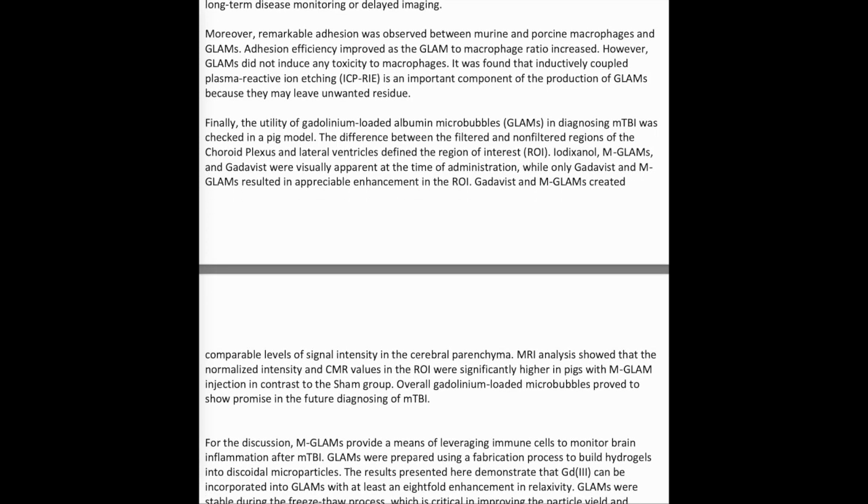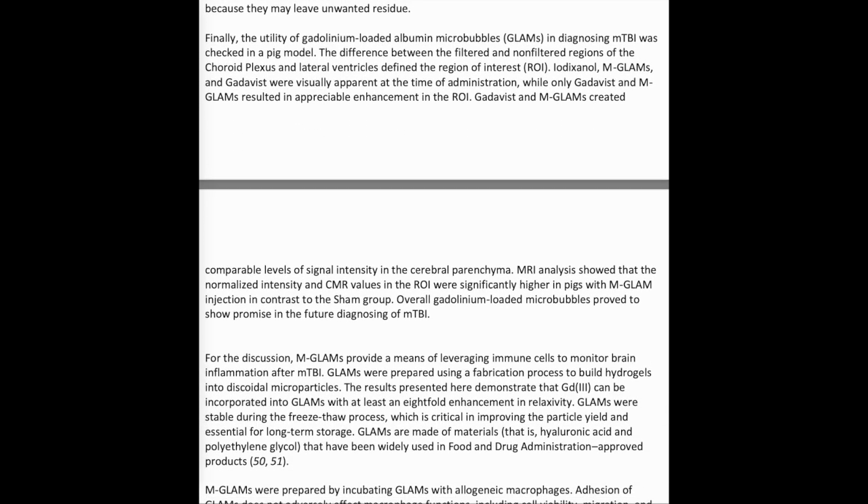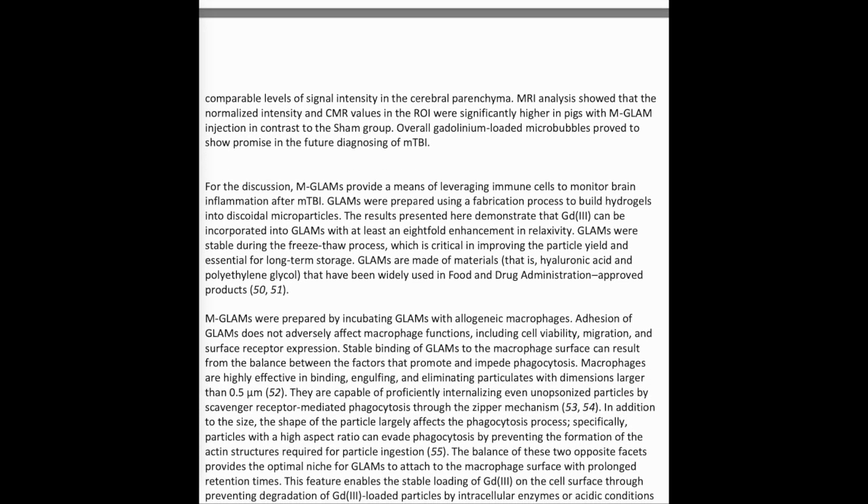Remarkable adhesion was observed between murine and porcine macrophages and GLAMS. Adhesion efficiency improved as the GLAM-to-macrophage ratio increased. However, GLAMS did not induce any toxicity to macrophages. Inductively coupled plasma reactive ion etching was found to be an important component of GLAMS production to avoid unwanted residue. Finally, the utility of GLAMS in diagnosing mild TBI was evaluated in a porcine model. The region of interest (ROI) was defined by the choroid plexus and lateral ventricles. While only Gadavist and MGLAMS resulted in appreciable ROI enhancement, MRI analysis showed that normalized intensity and contrast-to-noise ratio values in the ROI were significantly higher in pigs with MGLAMS injection compared to the sham group.